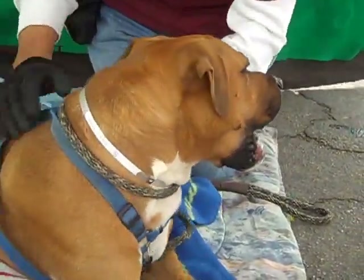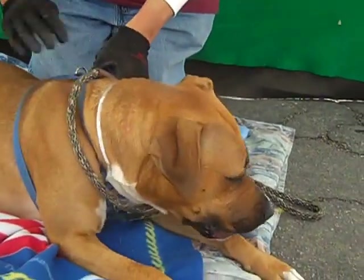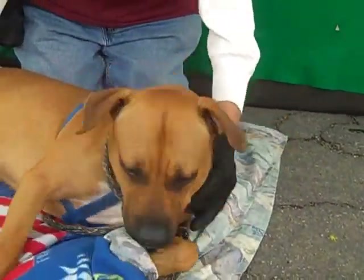We'd like to introduce you to Moomba, surely one of the most handsome, if not the handsomest, dog here at the shelter. Moomba's impound number is A4646755 at the Baldwin Park Animal Care Center.